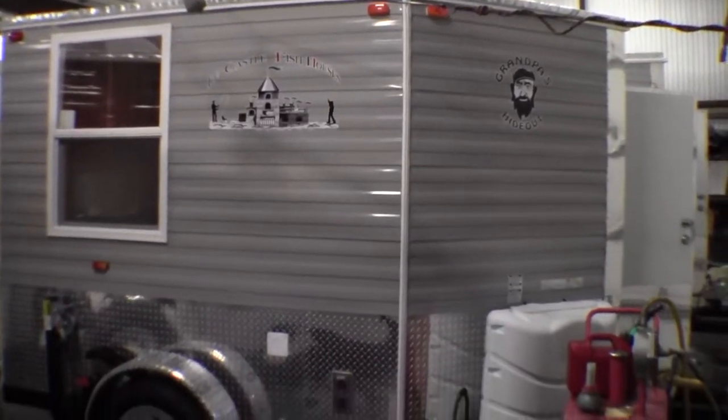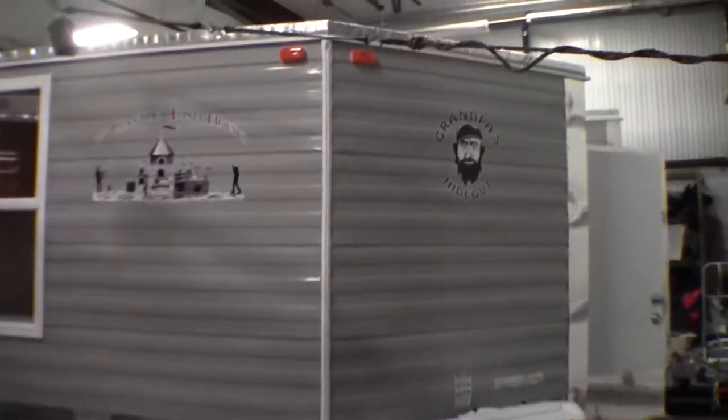Today I want to take a little bit of time and show you our 2014 Ice Castle. And this is a Grandpa's Hideout.